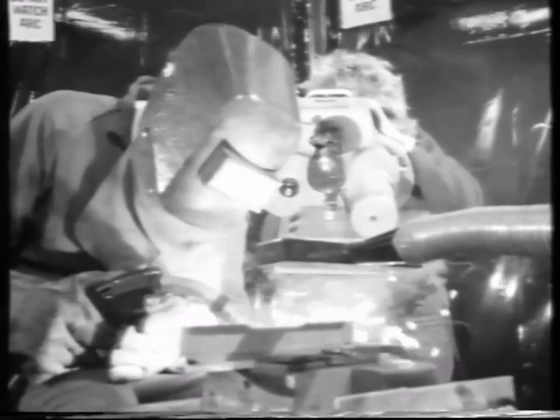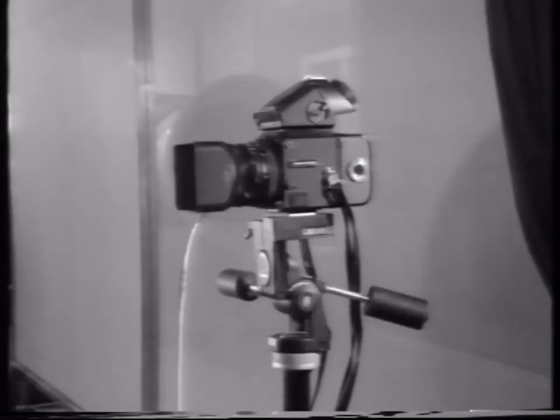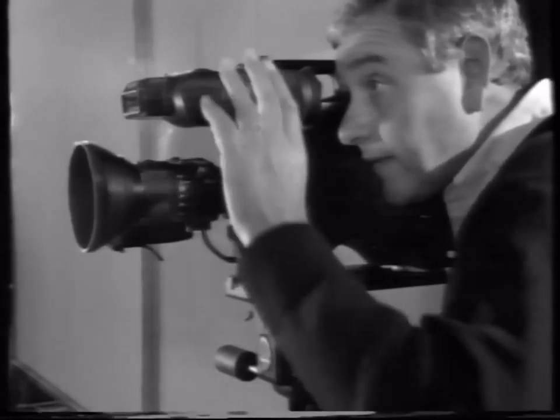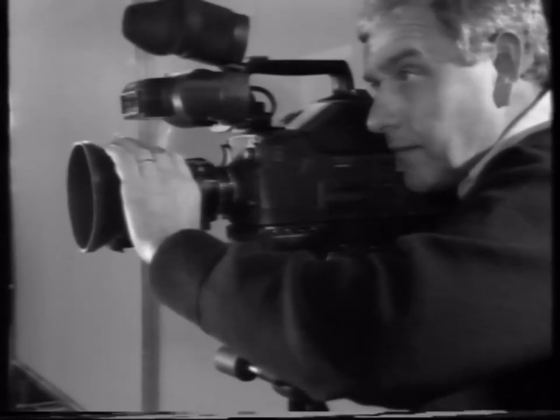Since its inception, scientific photography has increasingly involved the use of special processes and equipment which are often far from conventional. These days the processes and equipment used have been transformed to such an extent that photography in its purest sense may soon become obsolete in some cases. A still camera and film may not even be needed at all — a video camera could be used to record the information instead, and then analyzed later on a TV monitor or a computer.